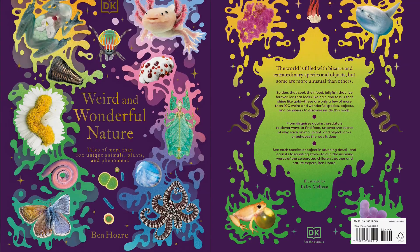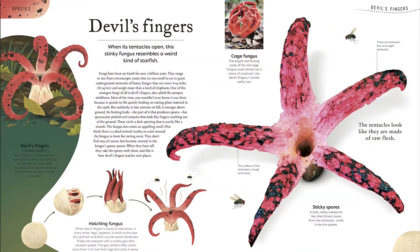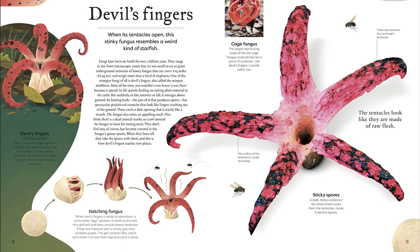This third installment of the DK Treasures series explores the weird and wonderful side of the natural world. Why do Mexican jumping beans jump? How do sea cucumbers defend themselves? What causes the northern lights?